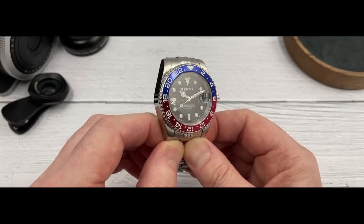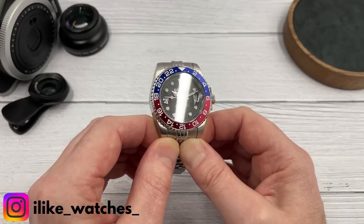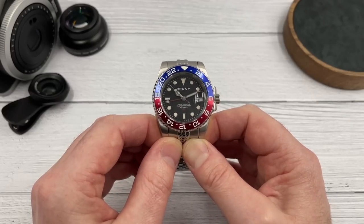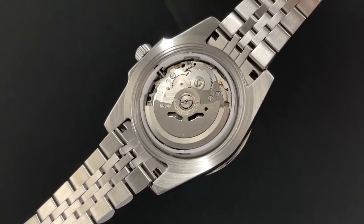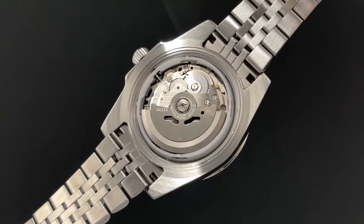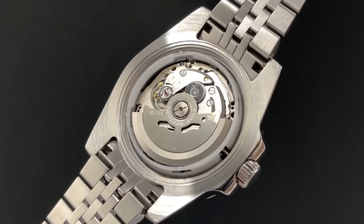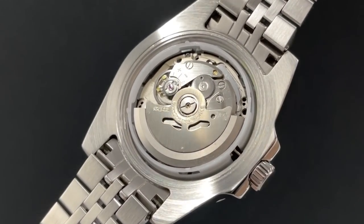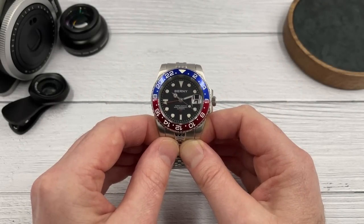There might be some people watching this video who aren't familiar with the movement inside this watch — the NH34 automatic GMT movement, which is actually made by Seiko. It's their movement; they use it in their own watches. But they also make it available to third parties and micro brands to buy so they can use it in their watches. It's proven to be an incredibly popular movement in 2022 and 2023. So Bernie need to produce something pretty special to stand out from the crowd, because this is not the cheapest GMT watch housing the NH34 that you can buy on AliExpress.